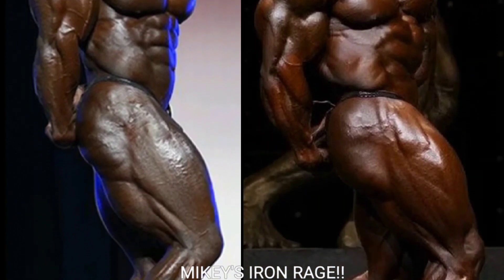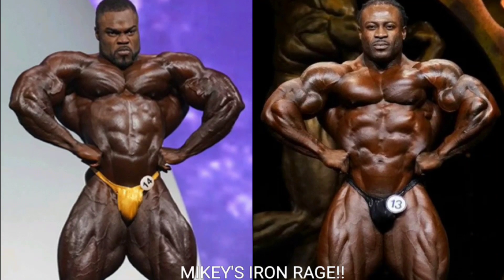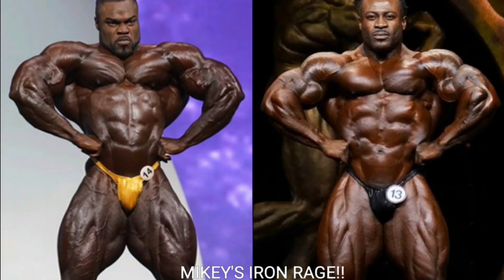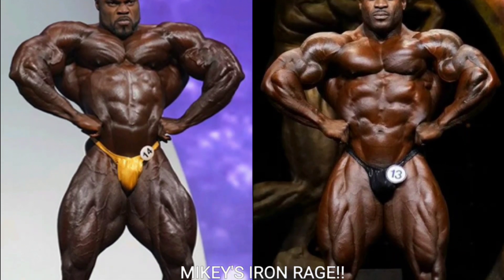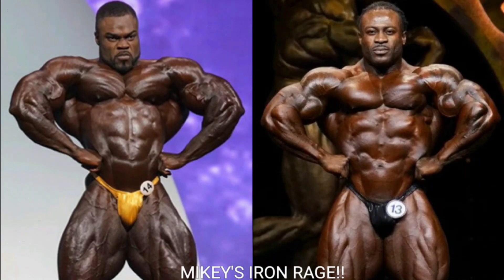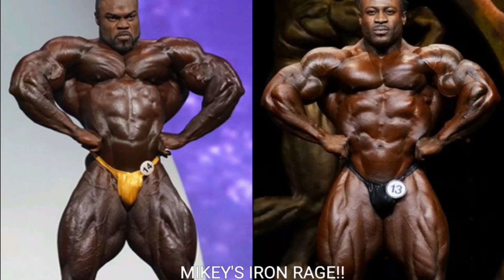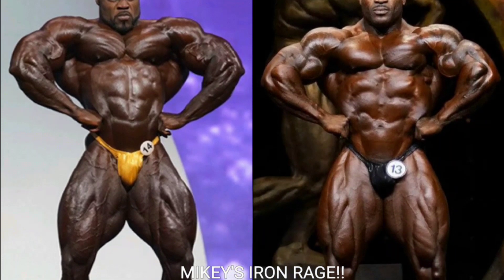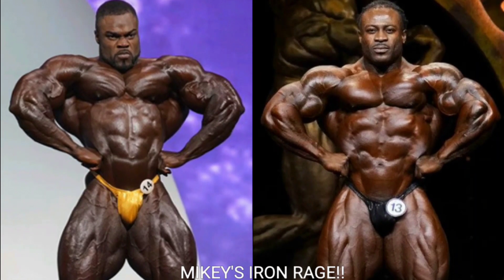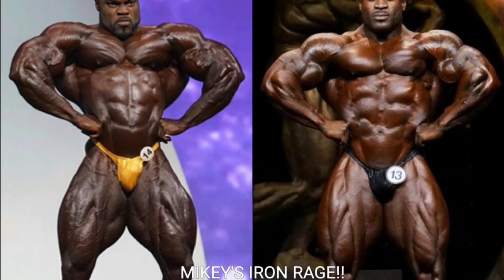Now we got the front lat spread, and look at Brandon Curry — he is so wide. He's got the best front lat spread in bodybuilding right now. I love the way his chest comes nice and striated, just like Ronnie Coleman when he used to hit the front lat spread. His quads look nice and big in this pose. Brandon Curry gets the point for the front lat spread.